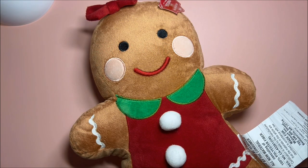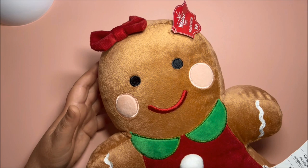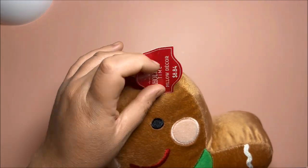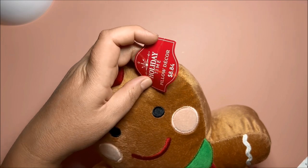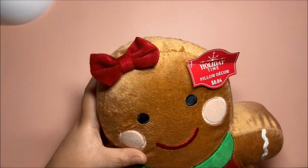Hi sweet friends, this is Marie with Fun Paper Art. Today I would like to share with you some adorable decorative pillows that I got from Walmart. They were $8.84 each.